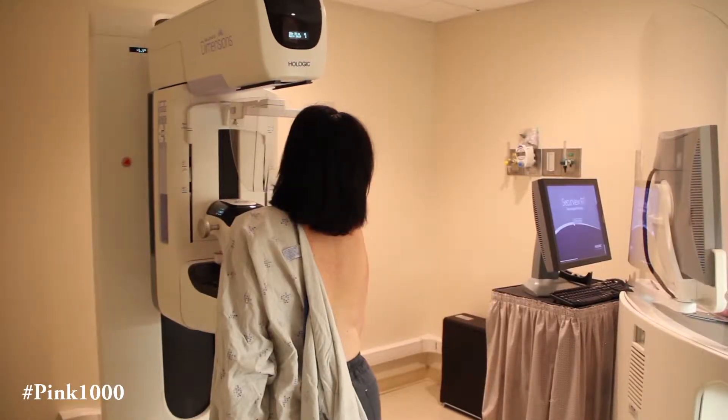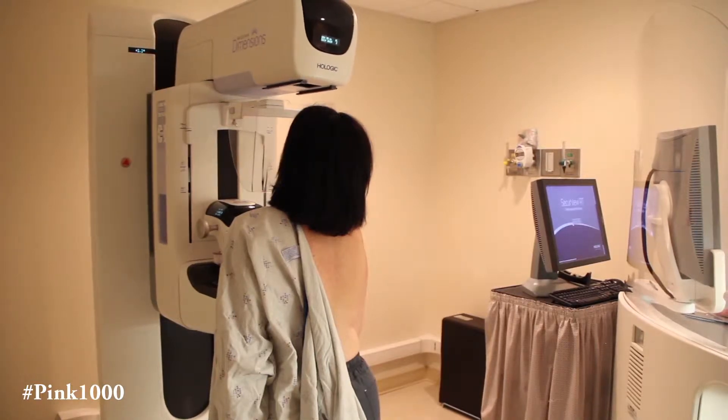Tomography, or breast tomosynthesis, is essentially a 3D rendering of the breast tissue. Whereas conventional two-dimensional mammography gives you a good idea of what the breast looks like, tomosynthesis, or 3D imaging, actually shows you slices of the breast.